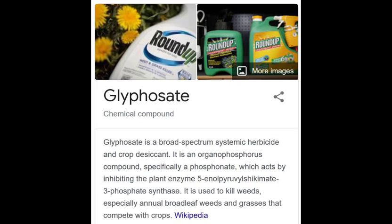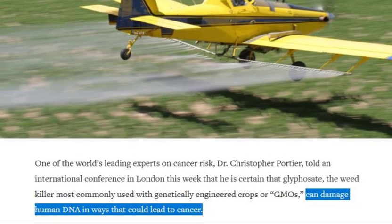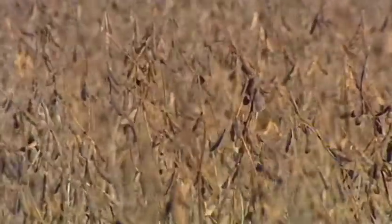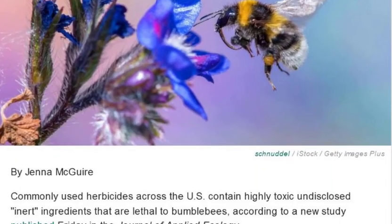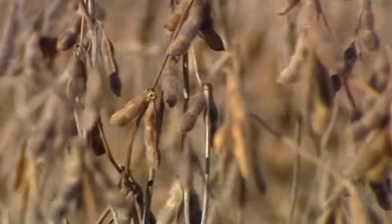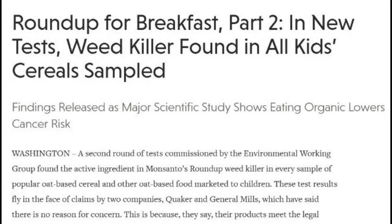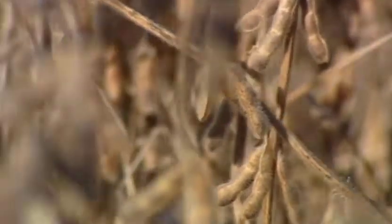I first heard about Roundup-ready soybeans in a farm magazine about eight years ago, and it seemed like a neat innovation. The soybean has a protein genetically inserted into the plant, giving it resistance to Roundup. The Roundup is sprayed on the plants. There are some definite advantages — if you look at my field here, you don't see weeds.